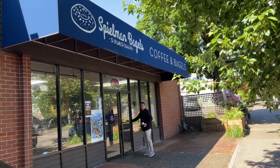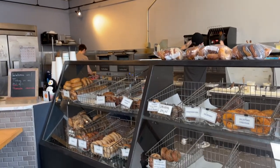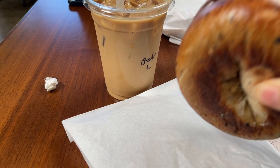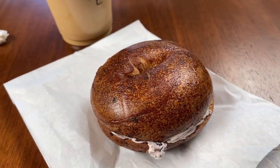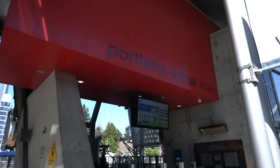Good morning everyone. So it's our last full day here in Portland. For breakfast this morning we went to Spielman Bagels and Coffee on 23rd Street—it was very delicious. I've never been there before, and overall I just like walking on that street. I had a blueberry bagel; Reed had an everything bagel with chive cream cheese, and it was delicious.